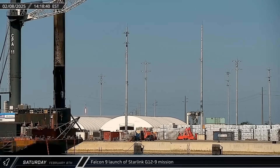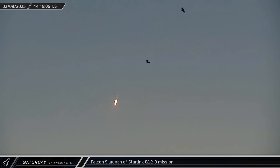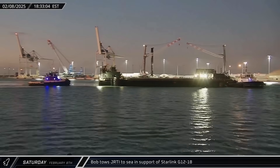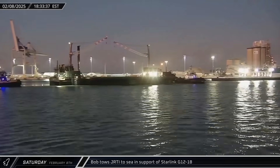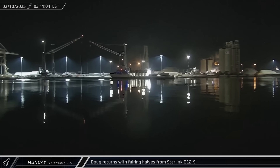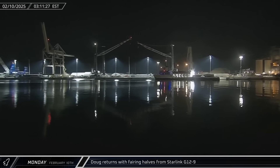Switching over to Florida on Saturday afternoon, Falcon 9 Booster 1078 lifted off for the 17th time as it launched the Starlink Group 12-9 mission from Space Launch Complex 40. That evening, Bob was spotted towing Just Read the Instructions out to sea and supported the Starlink Group 12-8 mission. Well before dawn on Monday, Doug returned to Port Canaveral with both of the recovered fairing halves from Saturday's Starlink mission.